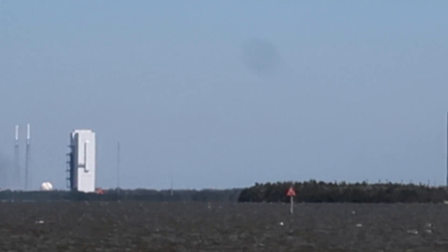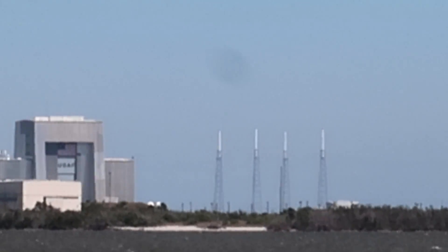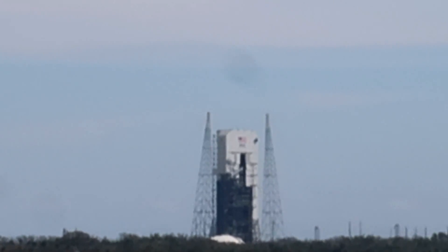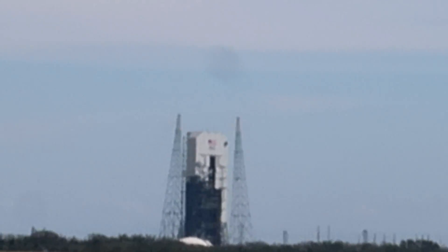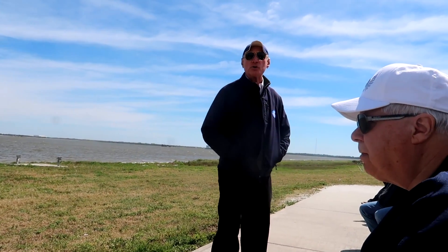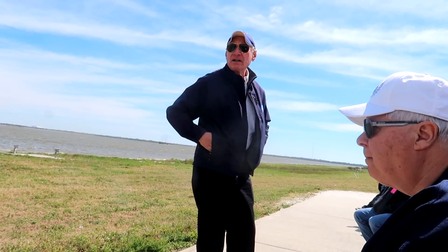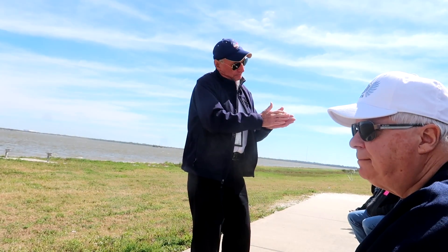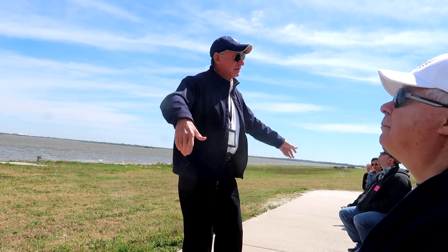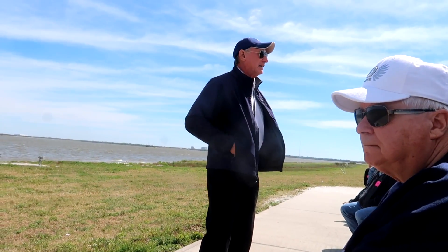This is Launch Pad 41. Those four poles are Launch Pad 40 where SpaceX launches from. That is 37 where the Atlas V launches from. It's a nuclear-type explosion like an atomic bomb, and so we maintain a blast zone from the center of each launch pad outward 3.5 miles, 5.5 kilometers. It's a big circle, and that building — the VAB — is at the edge of the blast zone.